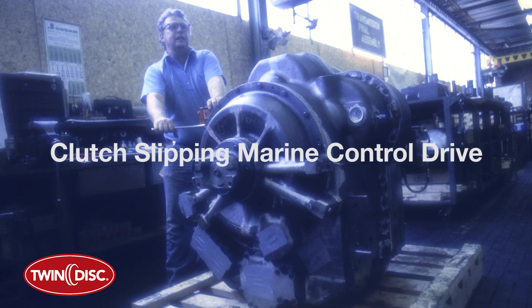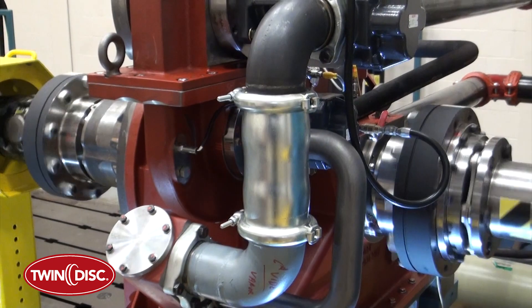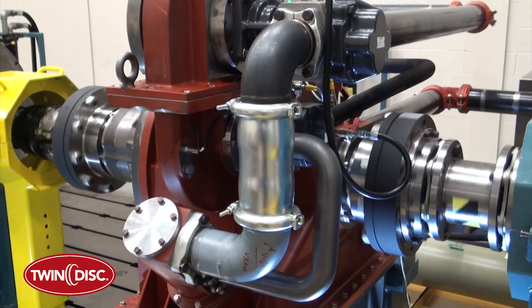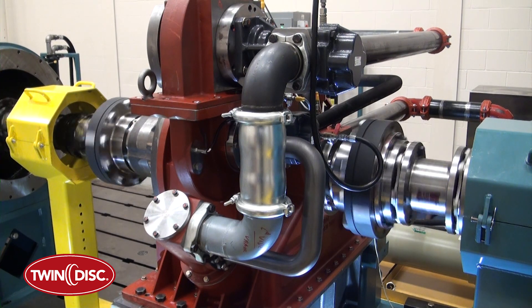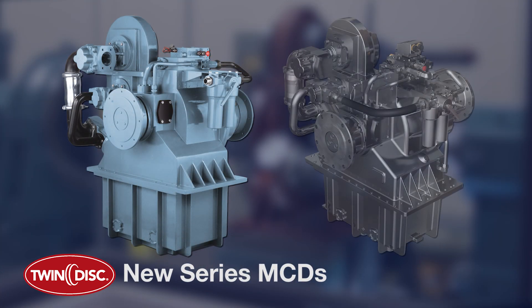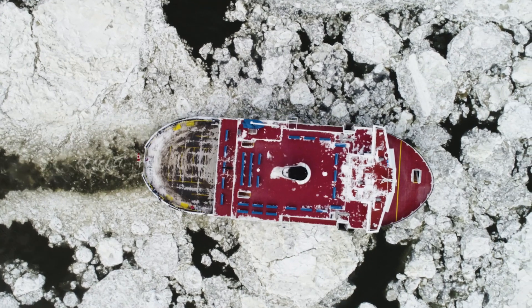Twin Disc pioneered the clutch-slipping marine control drive more than 30 years ago. This new series of MCDs builds on the company's legacy of delivering the world's most innovative commercial marine transmission technologies. The new series of MCDs have been modernized to go beyond current expectations, assuring the ability to handle the power and torque for today's rugged applications.